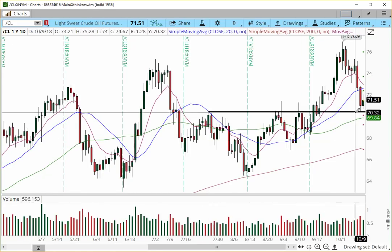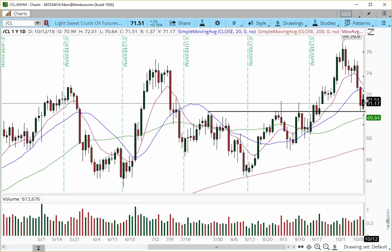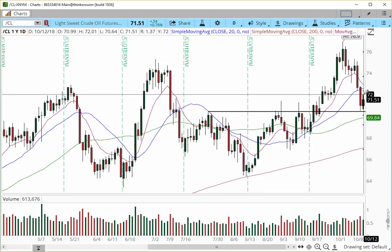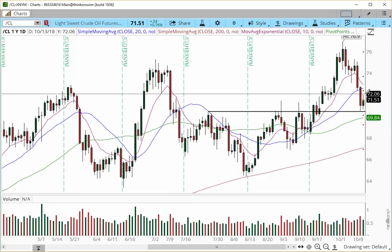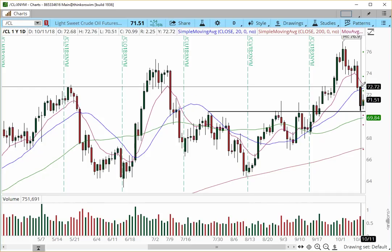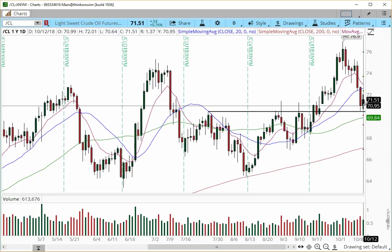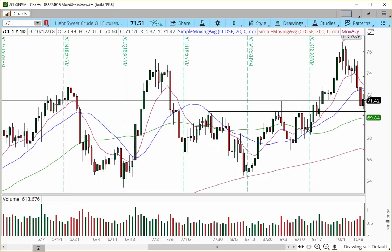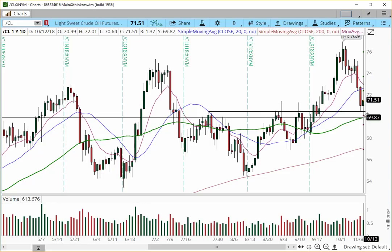On the daily chart for oil, we have a prior pivot high from end of July creating support at this price location. On Friday, we had an inside day — relatively neutral. If we hold the support level at $70.45 and break above $72, we may have a continuation higher back into the $72.80s to tap this prior pivot high, with a clear void to $74 and higher. If price weakens and breaks below the prior pivot low at $70.50, we may come back to retest the confluence zone at $69.80.